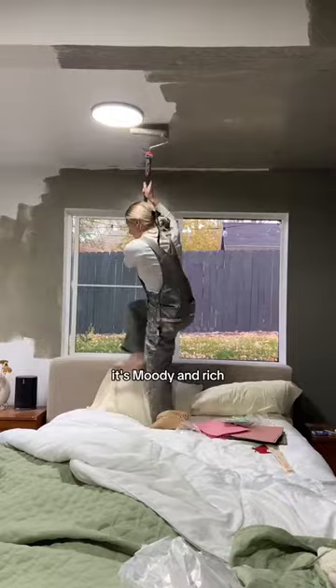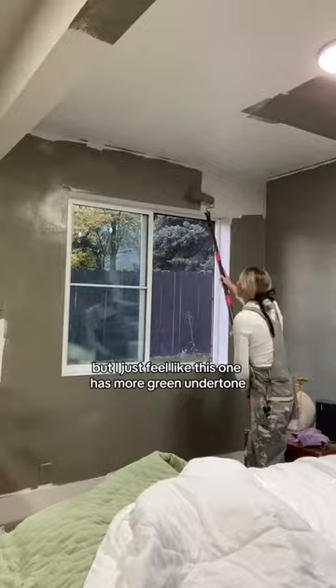It is the most beautiful color I've ever seen. It's moody and rich and it honestly really reminds me of what I did in my bathroom with a different Benjamin Moore paint, but I just feel like this one has more green undertone whereas the other one had more brown.